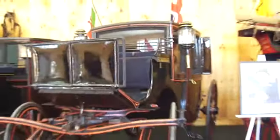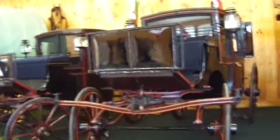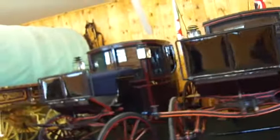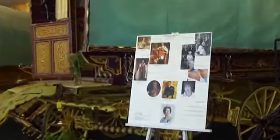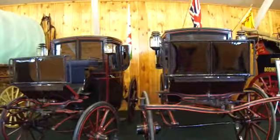This is all on display at the Fryeburg Fair, so you can come and see it for yourself. Owned by the royal family, and it's right here in Maine. They have the whole poster with all of them, putting their pictures on it and everything, for all who had these. Isn't that beautiful?